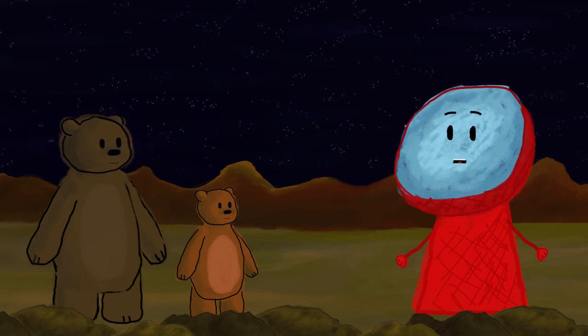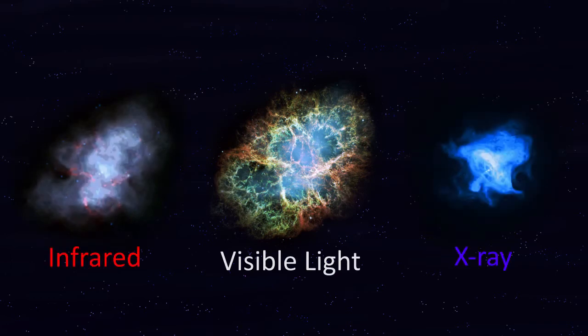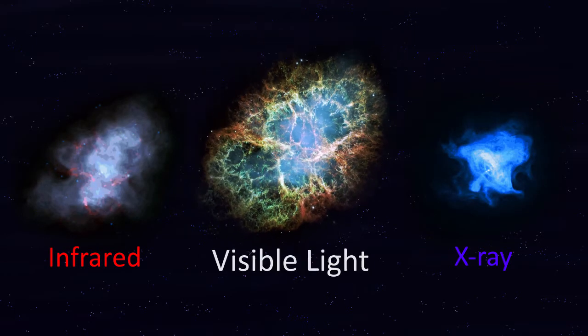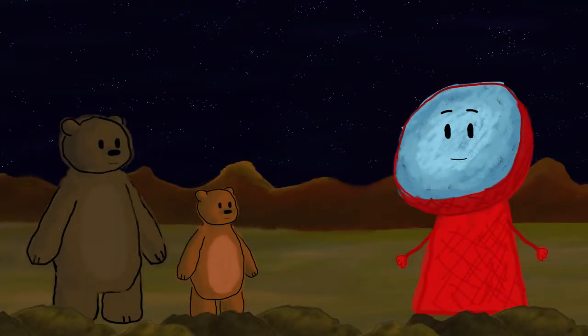These shock fronts give off all sorts of light. So we can take pictures of the supernova remnant in all the different colours of light — like in the light that you and me can see, and in X-ray light, and CTA will be looking at gamma ray light.